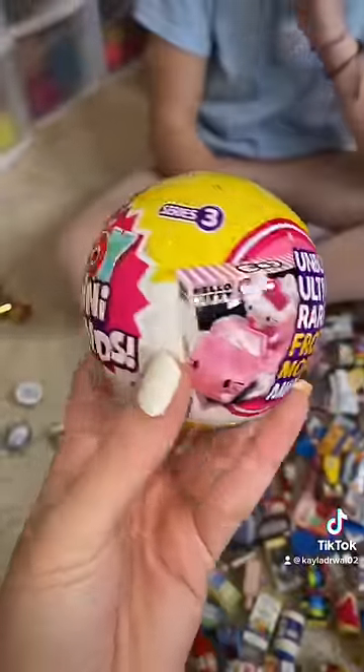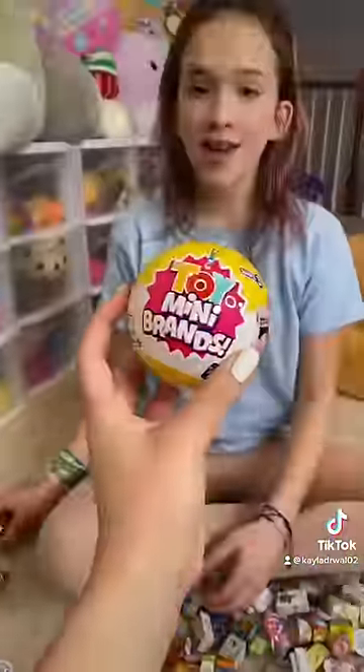Hey Callie. Yeah? You know what's better than old mini brands? What? New mini brands. These are the Frozen in Time Series 3 toy mini brands. You want to open it with me? Yeah.